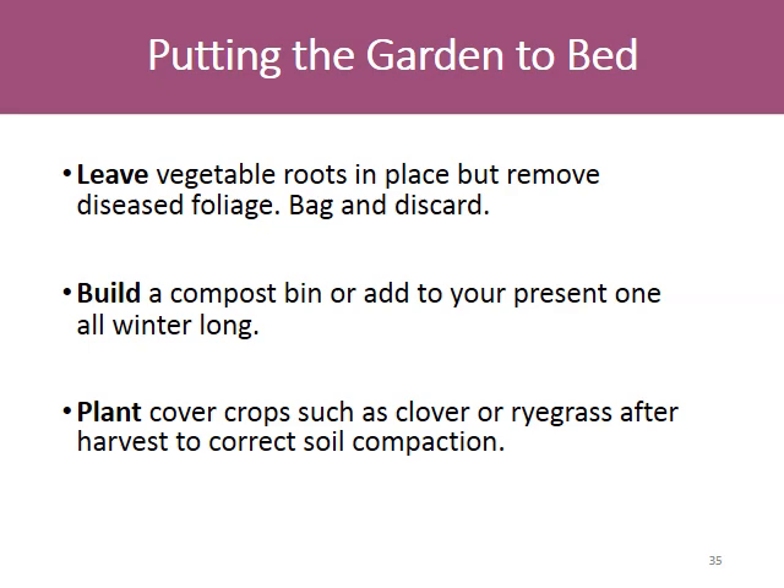How to put the garden to bed? Leave vegetable roots in place but remove diseased foliage — bag and discard. Build a compost bin or add to your present one all winter long. Plant cover crops such as clover or ryegrass after harvest to correct soil compaction.